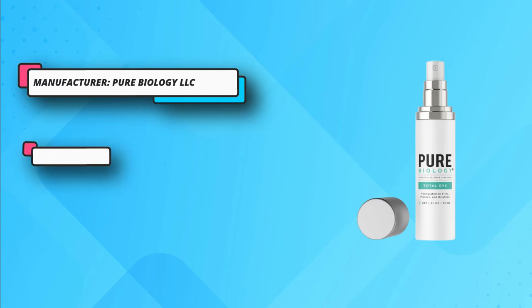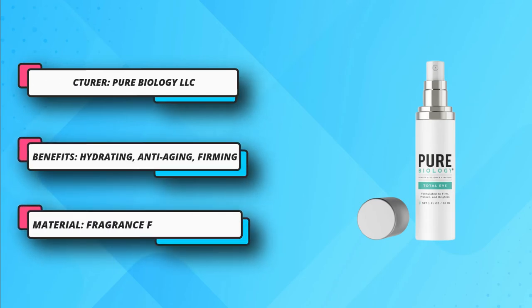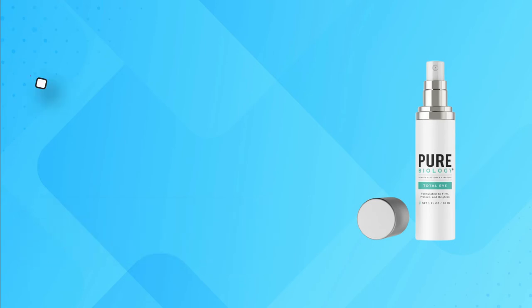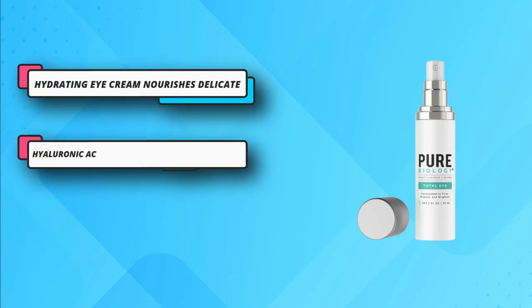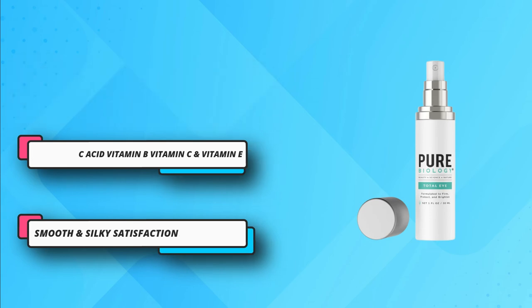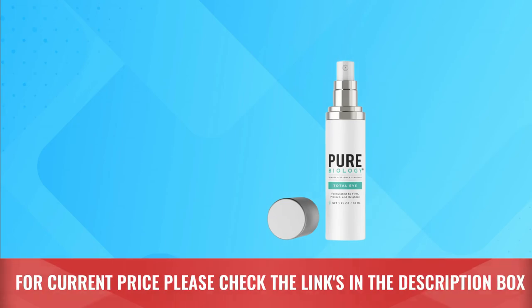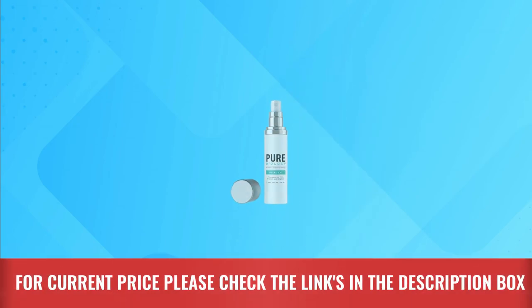This moisturizing cream helps get rid of fine lines and crow's feet in a matter of days. Incorporating a wide range of organic compounds, this eye cream will be soft and smooth on your skin, just like the best eye cream for wrinkles. The cream doesn't feel greasy at all, so even if you have oily skin, you can apply this cream in any season. For current price please check the links in the description box.